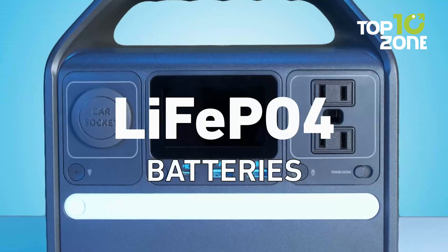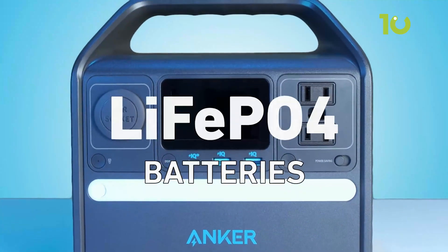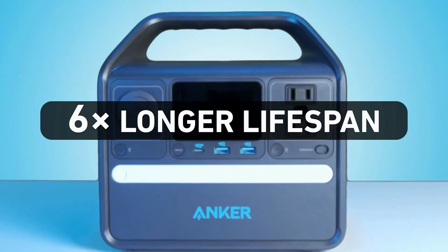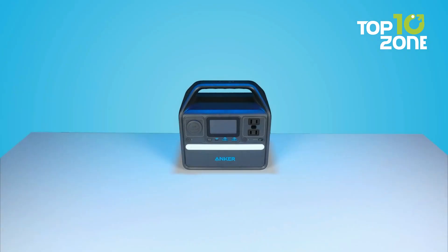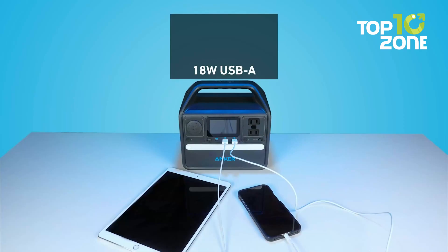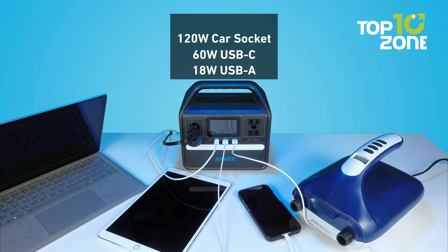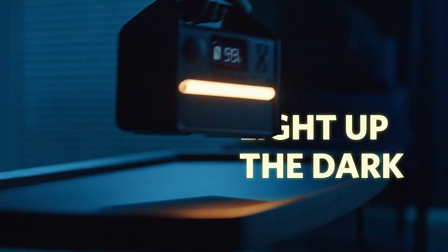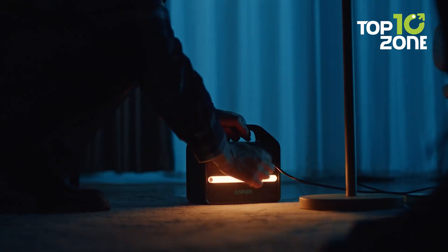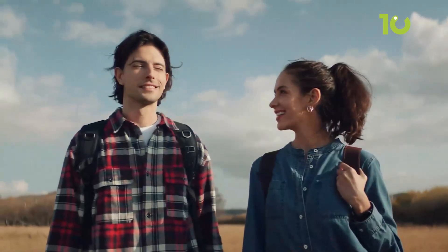The Anker 521 features a durable lithium-iron phosphate battery, ensuring a longer lifespan and better safety compared to traditional lithium-ion batteries. With multiple ports including USB-C, USB-A, and an AC outlet, you can charge several devices simultaneously. Plus, it has a built-in LED light, which is handy when you're setting up camp after dark.